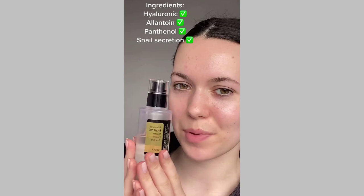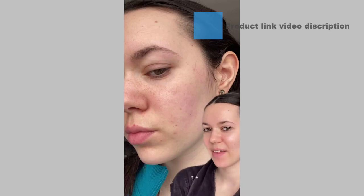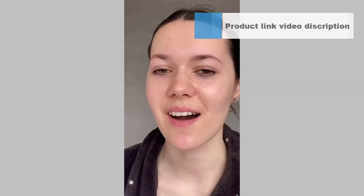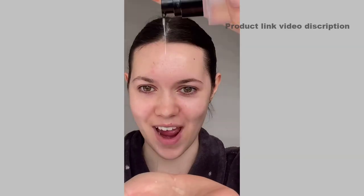The real snail essence, formulated with 96.3% snail secretion filtrate. This essence repairs and rejuvenates the skin from dryness and aging. It improves skin vitality by reducing dullness and soothing dehydrated skin. A lightweight essence which quickly absorbs into the skin and gives you a natural and healthy glow.